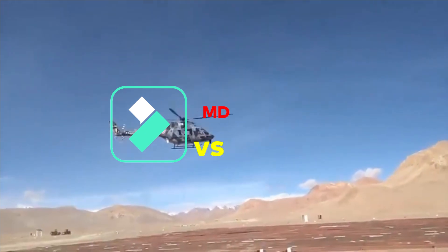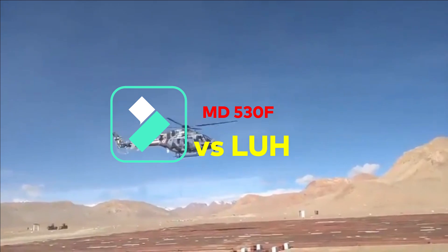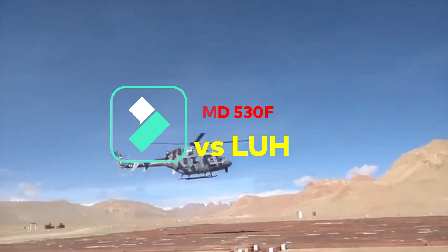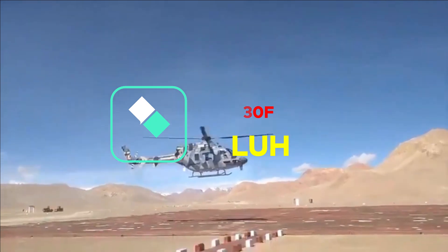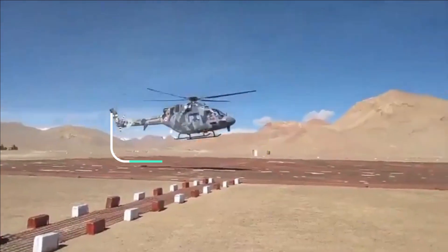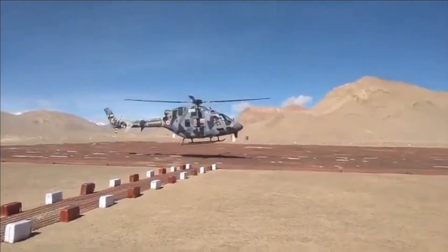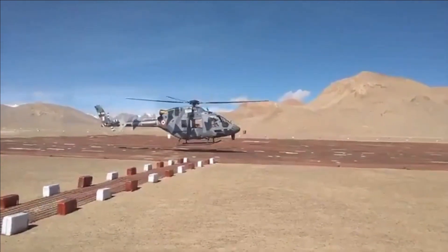Comparing the MD530F with HAL's LUH is completely unfair. The LUH, even though called a Light Utility Helicopter, weighs more than double that of the MD530F. Therefore, the LUH is not suitable for operating in confined spaces or in urban warfare.